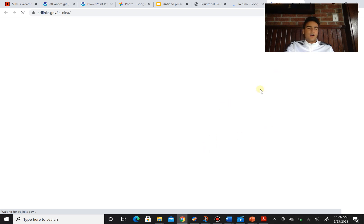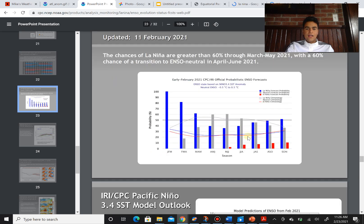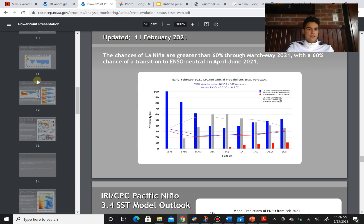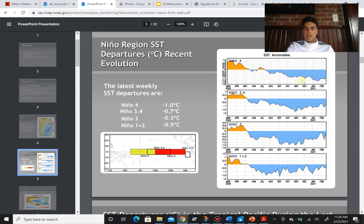During a La Niña, there's a lot more rising air happening in the Atlantic, which essentially creates more hurricanes and tropical storms. Looking at the probability of La Niña over the next several months, extending all the way to September — the most active part of the hurricane season — we're currently deep in the La Niña phase. We have been deep in the La Niña for quite some time now, for a couple of months, which is one of the reasons why we saw such an active hurricane season and the most active in history last year.